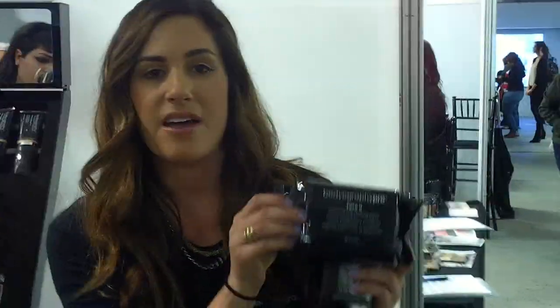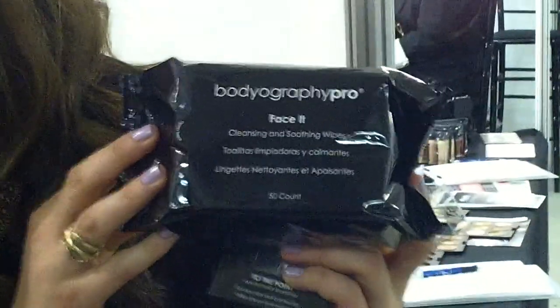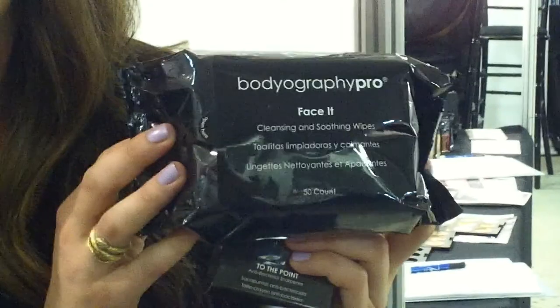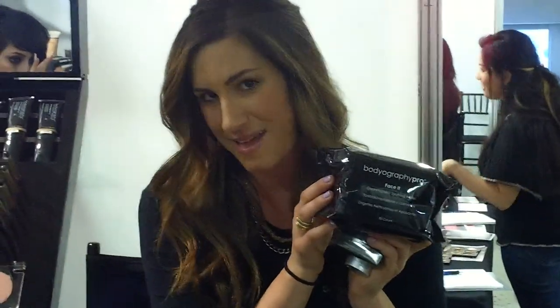We also have our cleansing wipes. These are made with glycerin and marshmallow root extract that keep your skin very moisturized. Unlike other cleansing wipes, it doesn't dry out your skin. You can use it around your eyes even if you have sensitive skin. It also helps balance the skin tone and is great for cleaning your face while removing makeup.